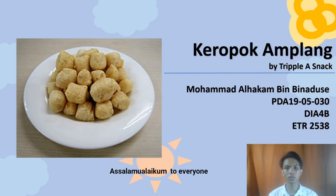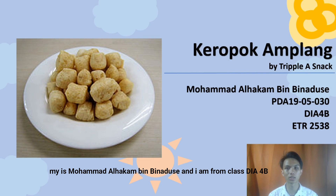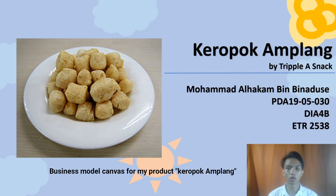Assalamu'alaikum to everyone. My name is Muhammad Al-Hakam Bin Binadus. I am from class DAFOP. This is my video about Business Model Canvas for my product, Kropok Amplang.